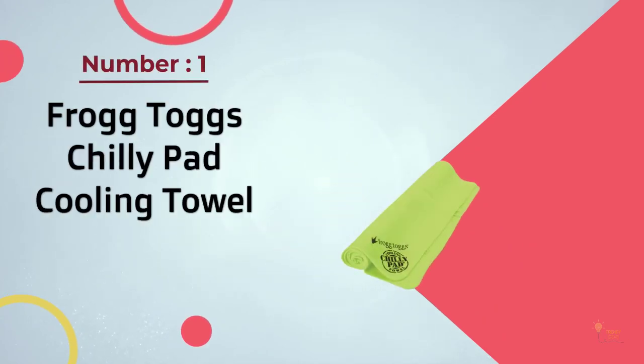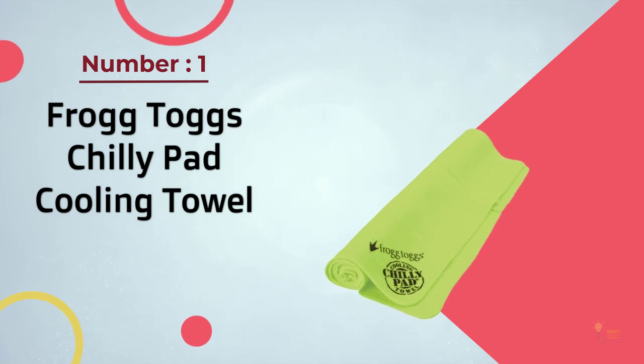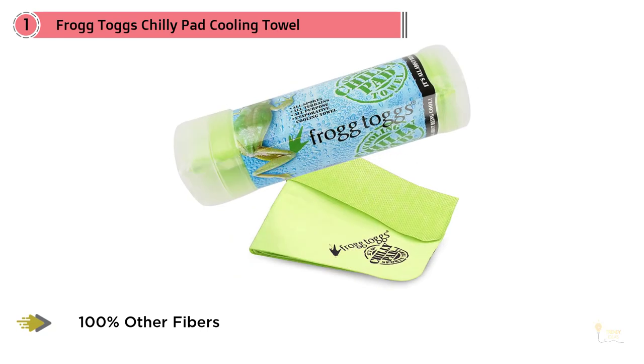Number one, most popular: Frogg Toggs Chilly Pad cooling towel. Available in four different sizes and a multitude of fun and fashionable colors, there's a cooling towel for everyone.